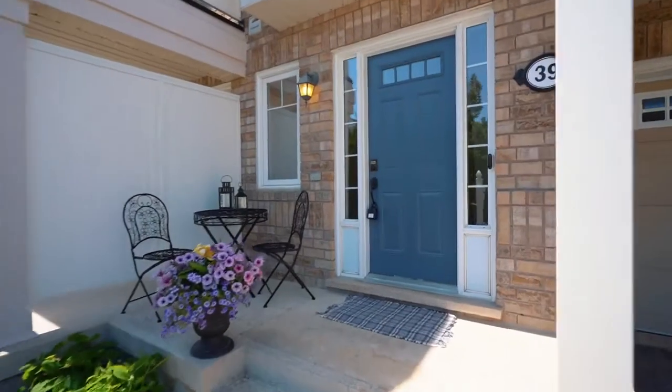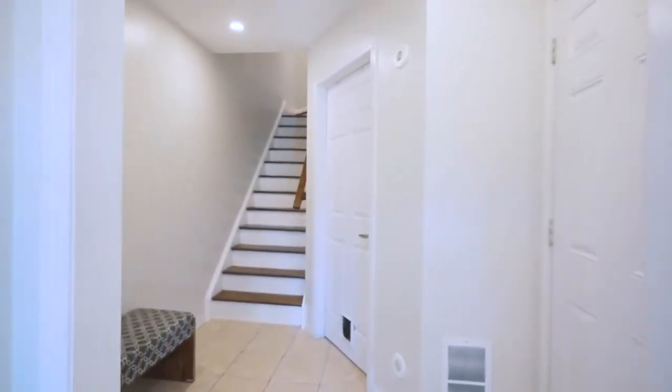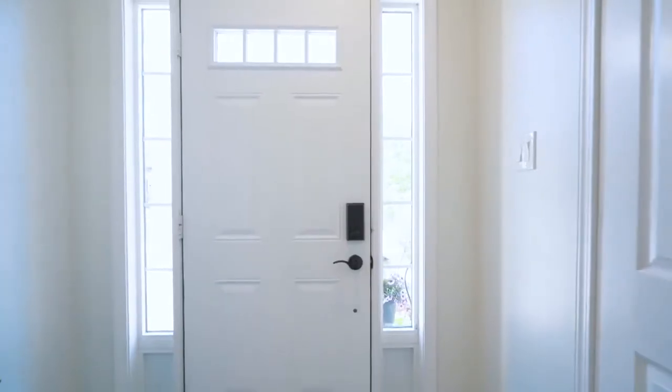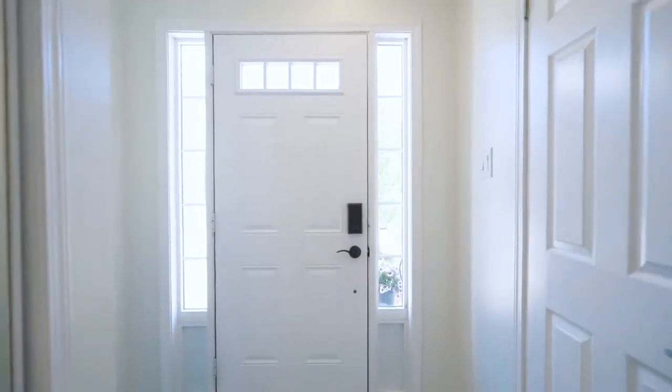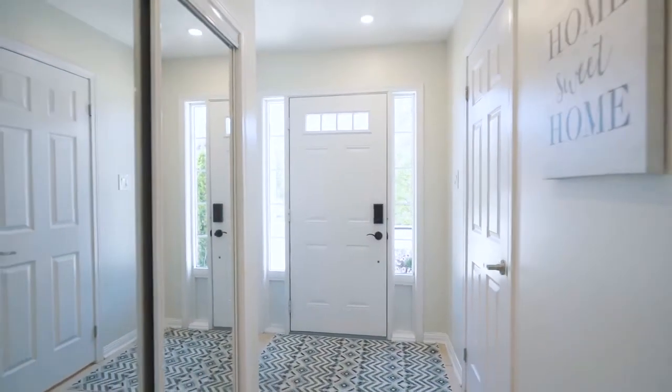This home is a true three-storey townhome with the ground floor as the main entry. As you walk up to the inviting front porch and open the front door, you will find a powder room to the left and a large mirrored coat closet to the right. There's garage access from this level to the right, just past the coat closet, into the one-car built-in garage.